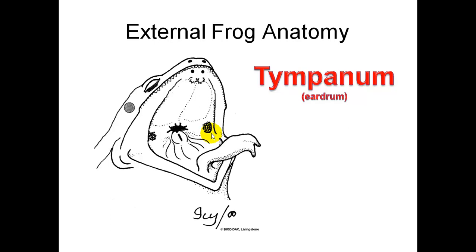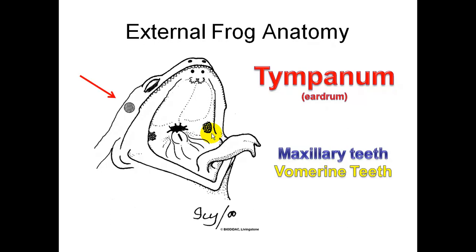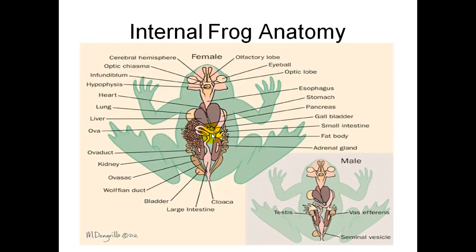The anatomy of a frog: they have an eardrum called the tympanum. They have maxillary teeth and vomerine teeth. Please print the frog anatomy diagram from the PowerPoint.